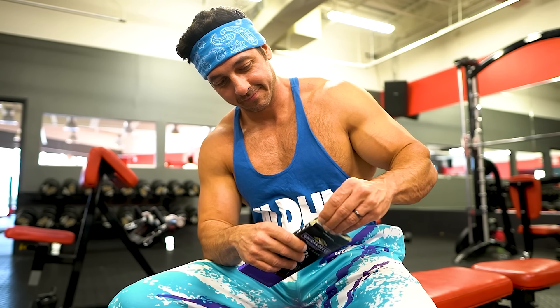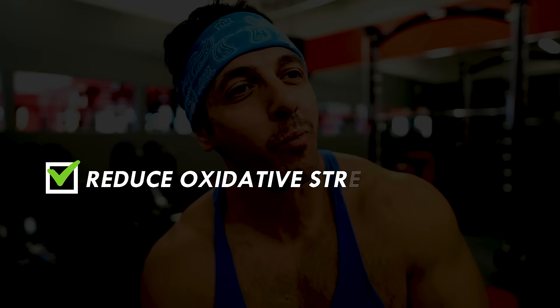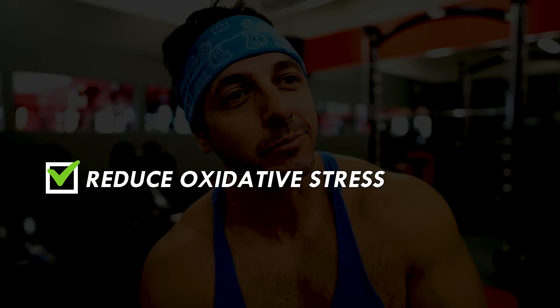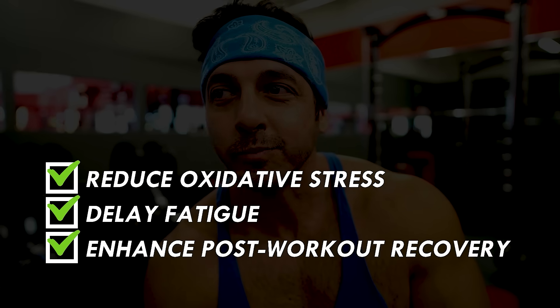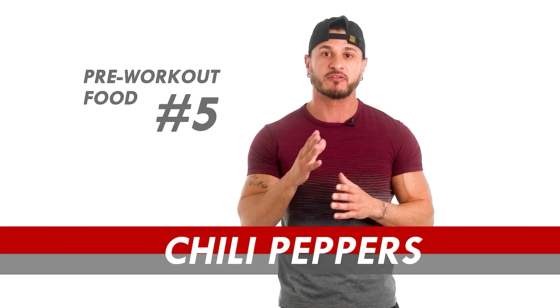Apart from increased energy, the antioxidants present in dark chocolate have the potential to reduce oxidative stress induced by exercise, delay fatigue, and thus enhance the post-workout recovery process.